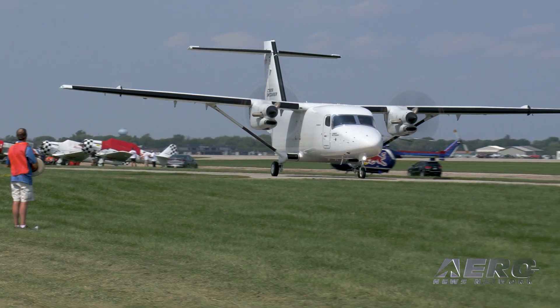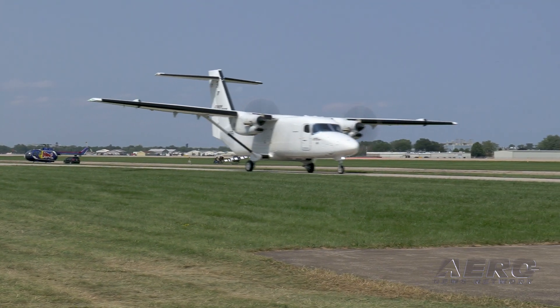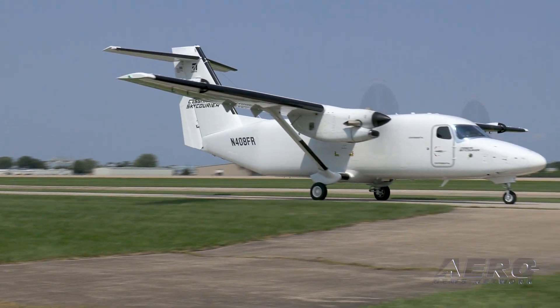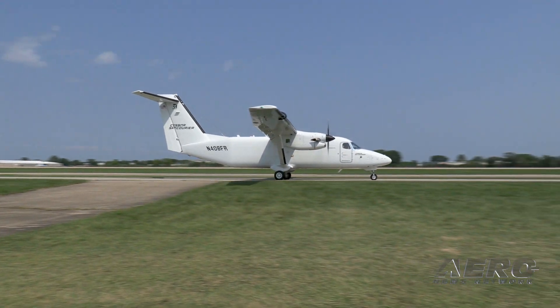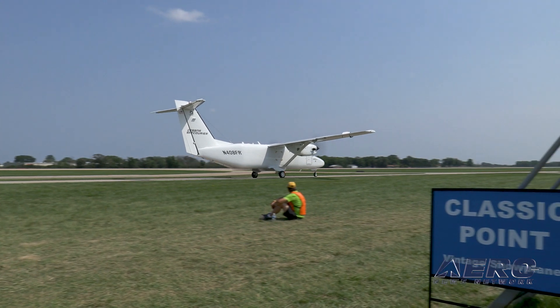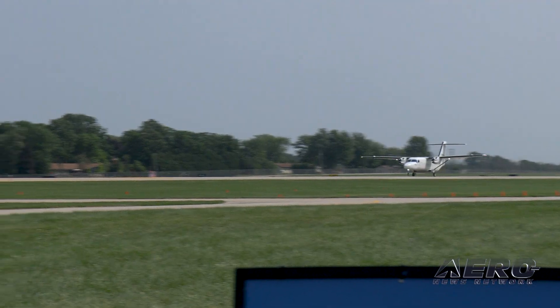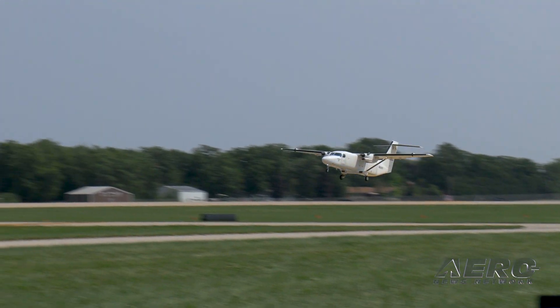The capability is really on the cargo variant. It can hold three LD3 shipping containers, which basically translates to about 6,000 pounds of payload capability. The game changer is that they don't have to break down the shipping containers that they have now. They can just take the shipping containers from one of their larger aircraft directly onto the Sky Courier.